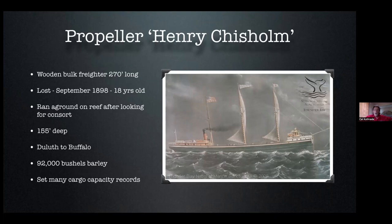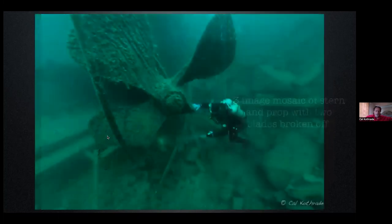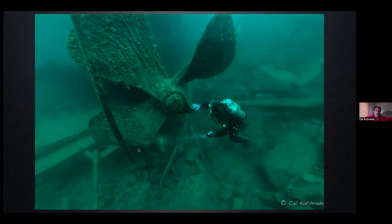The double expansion steam engine that used to power this vessel ended up hitting the bottom of the lake in 140 feet of water. She was carrying 92,000 bushels of barley at the time of her sinking, and the Chisholm frequently set cargo capacity records during her 18-year career. This is a side-on shot of the stern — this is the propeller. The rudder would have been behind it but has since gone. This prop looks a little funny — even though it's humongous, as demonstrated by my dive buddy Scott, it's missing an entire blade. It was a four-bladed prop, missing one entire blade, and also missing a chunk out of another blade. That's what happens when steel boats meet rock reefs — reefs trump boats every time.